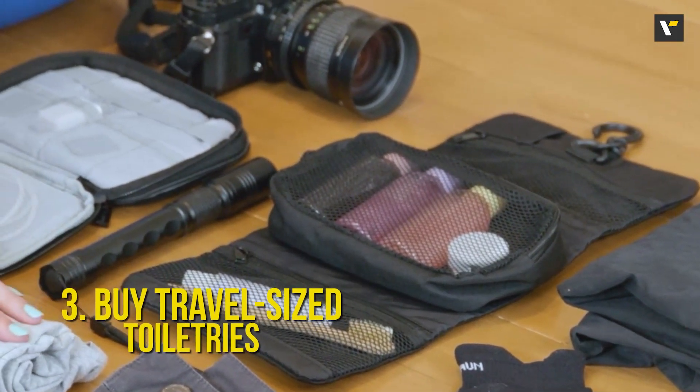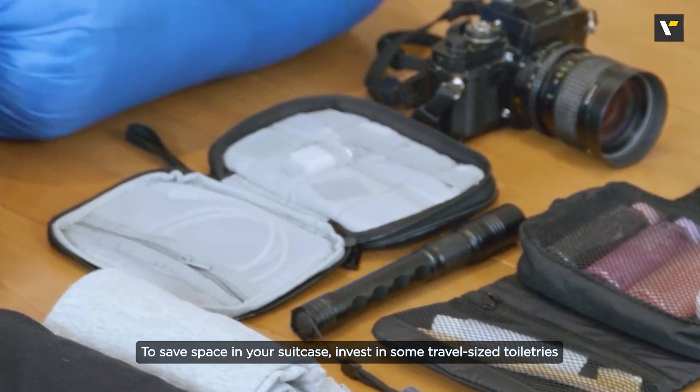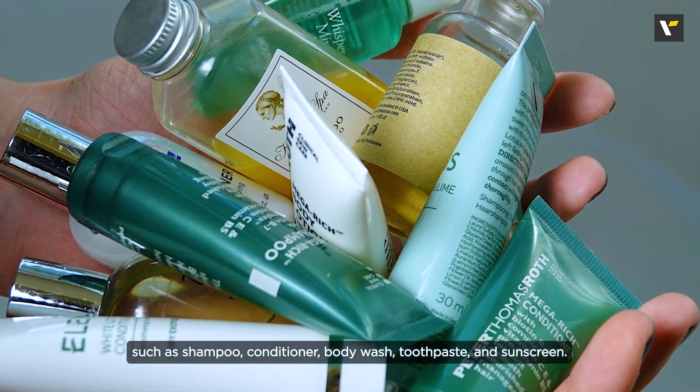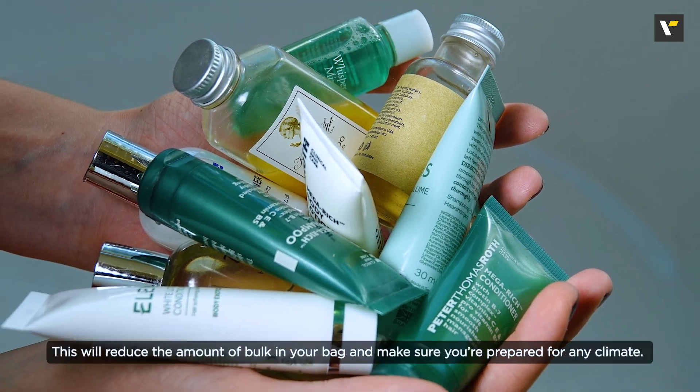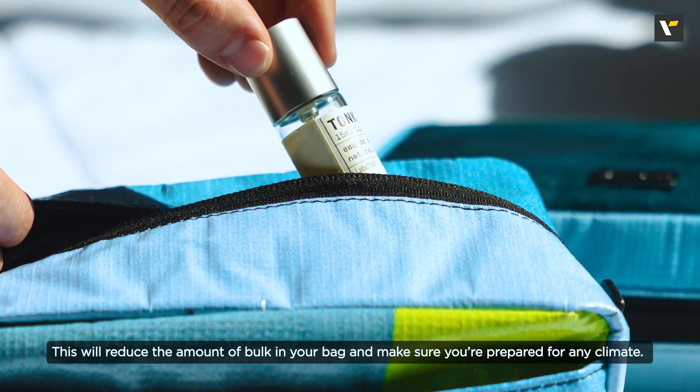Number 3: Buy travel-sized toiletries. To save space in your suitcase, invest in some travel-sized toiletries such as shampoo, conditioner, body wash, toothpaste, and sunscreen. This will reduce the amount of bulk in your bag and make sure that you are prepared for any climate.